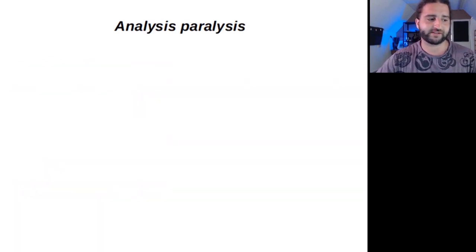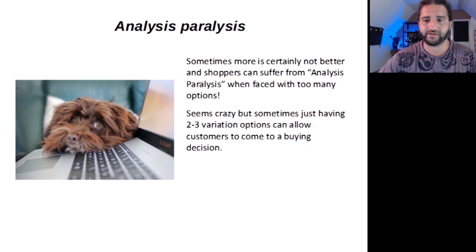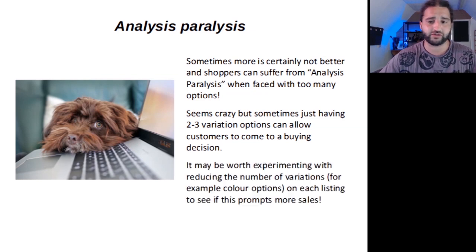Analysis paralysis — sometimes more is certainly not better, and shoppers can suffer from analysis paralysis when faced with too many options. Sometimes just having two to three variation options can allow customers to come to a buying decision. It may be worth experimenting with reducing the number of variations — for example, colour options or material options — on each listing to see if this prompts more sales.